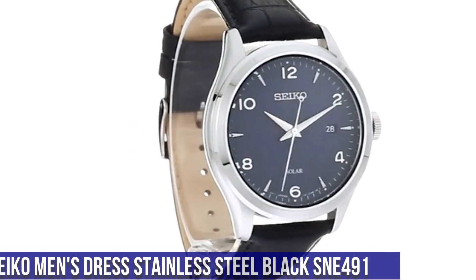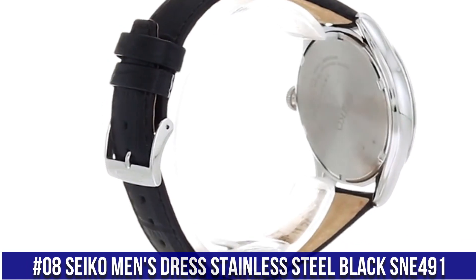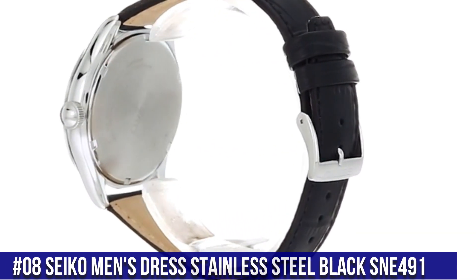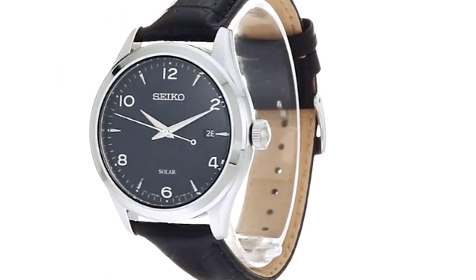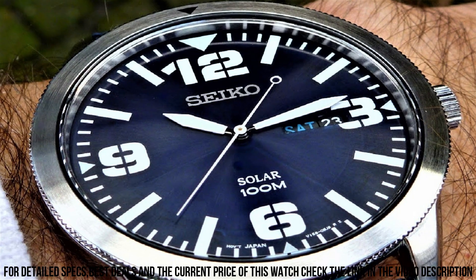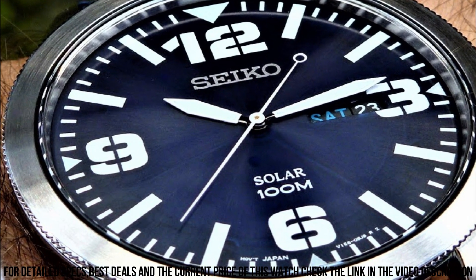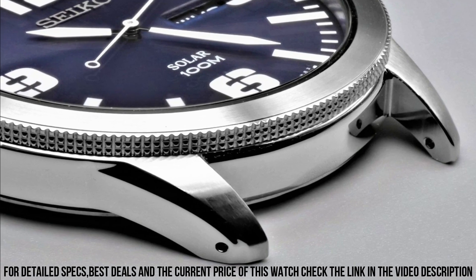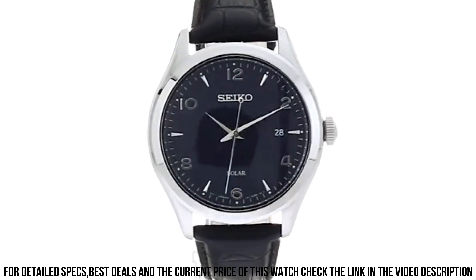Number 8: Seiko Men's Dress Stainless Steel Black SNE491. 10-month power reserve once fully charged. Date calendar. Japanese quartz movement. Case diameter 42mm. Water-resistant to 100m, 330ft — suitable for swimming and snorkeling but not diving. Dial window material type: Hardlex. Display type: Analog. Clasp buckle.